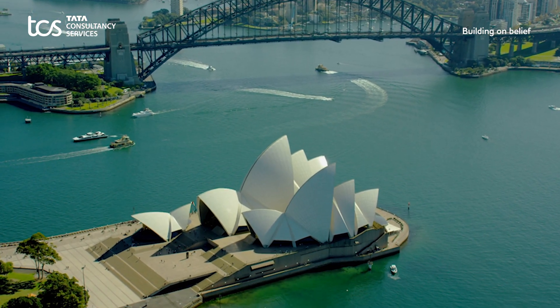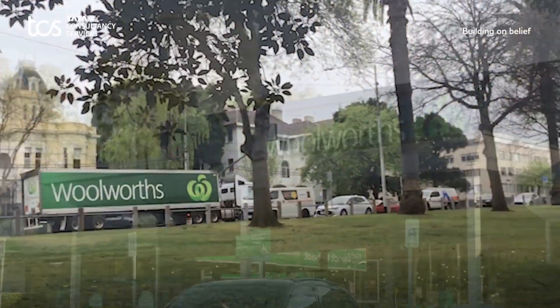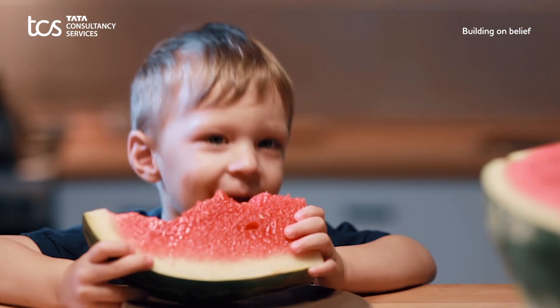When in Australia, you are never far from a Woolworths store. We take pride in being one of our largest retailers in this country, bringing a little bit of good to everyone every day and creating better experiences for our customers.